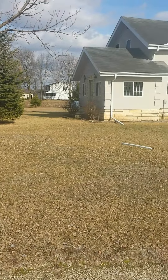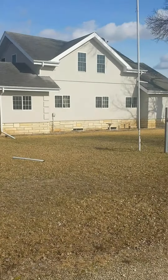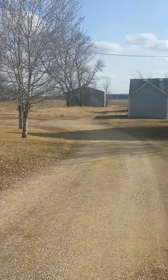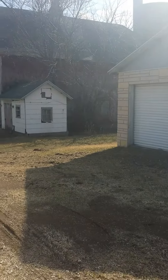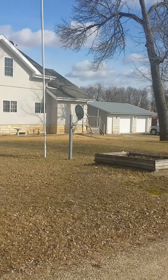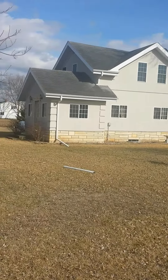Welcome to W22575 Cox Road. I'm gonna take a look around the property really quick outside. As you can see, plenty of space, plenty of privacy. There is the two-and-a-half car garage that comes with the property.